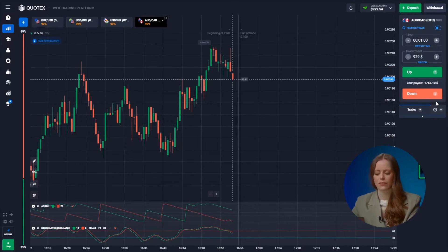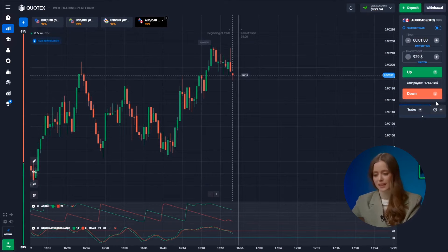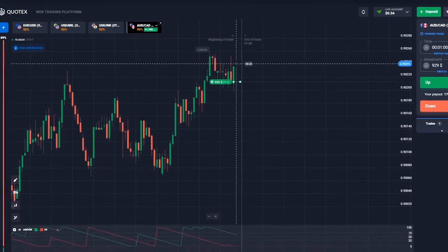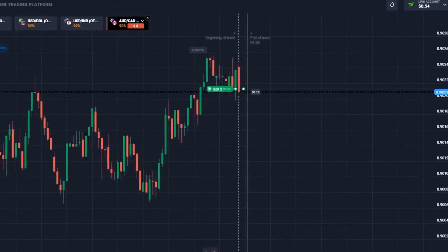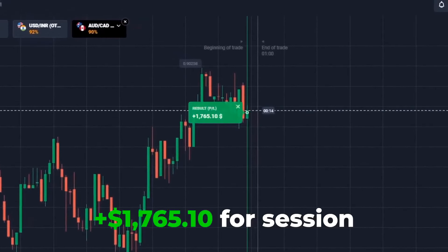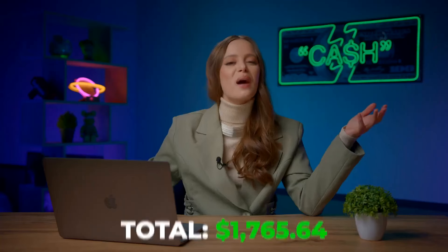Here I'm investing for growth! Both of our indicators are signaling an increase in price! Let's not think long — up! So good! We have 1,765 bucks on our account!